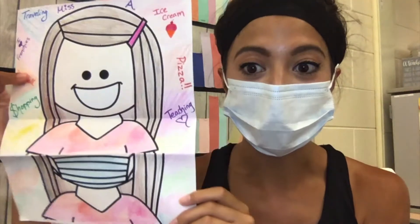Hi 4th grade, Ms. Austin here. Today I'm going to be showing you the Me Behind the Mask Craftivity.